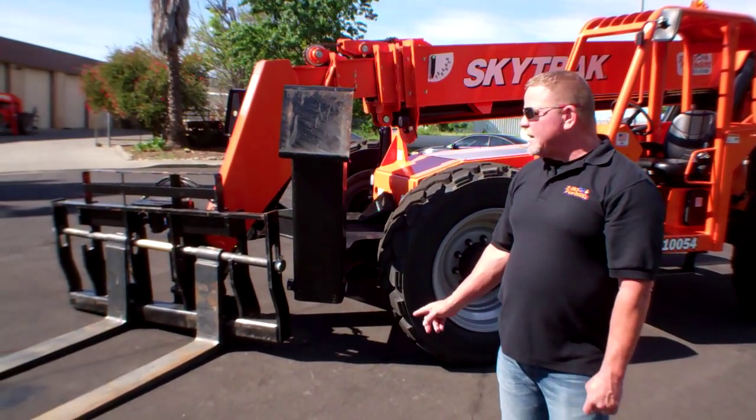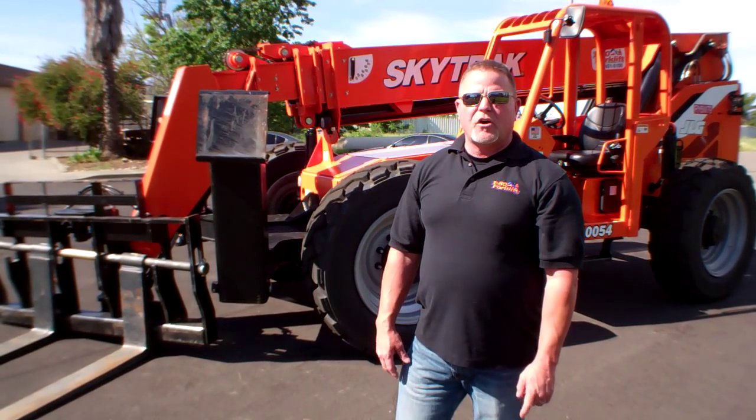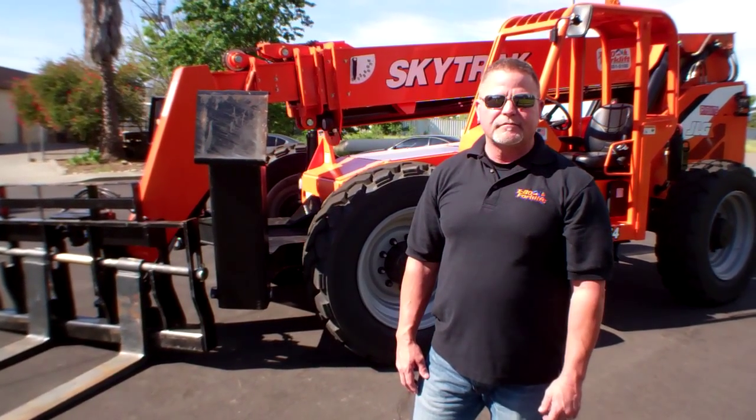If you want to see more about this machine or talk to us, go to i80forklift.com or call us at 707-451-5100. Thank you.